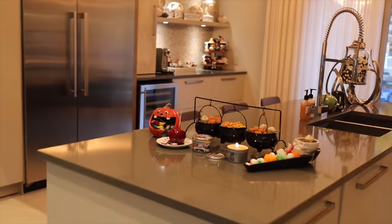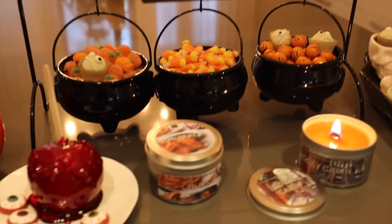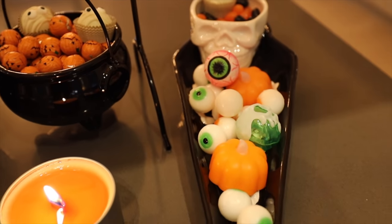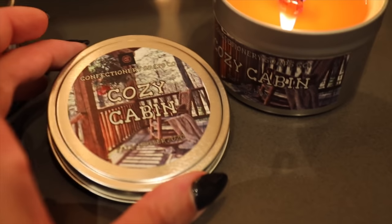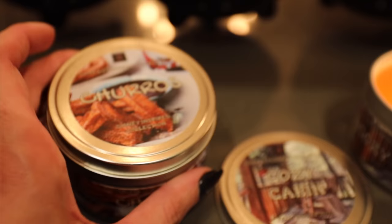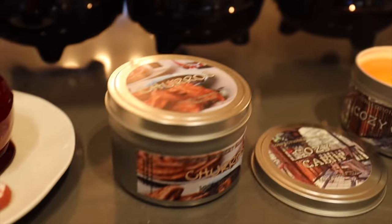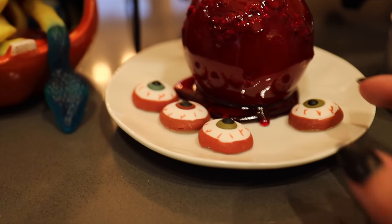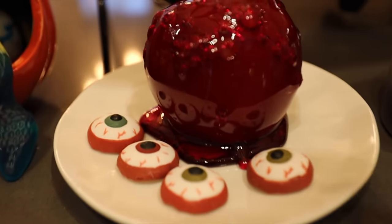Coming back around to the bar cart and then into the kitchen. This kitchen area — every Halloween I just end up with an abundance of candy but Andre helps me out, he usually eats the gummies. In here I've got the Cozy Cabin candle going from Confectionery. Earlier today I had churros going — they have Disney-inspired candles as well as the best fall candles.